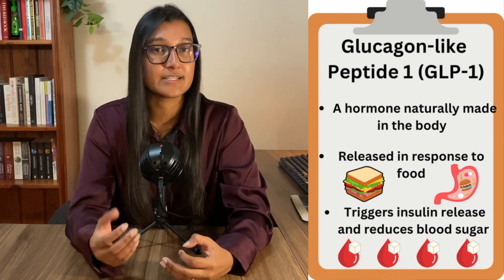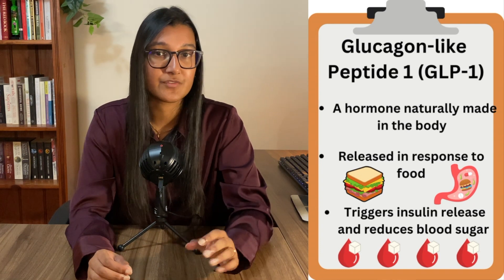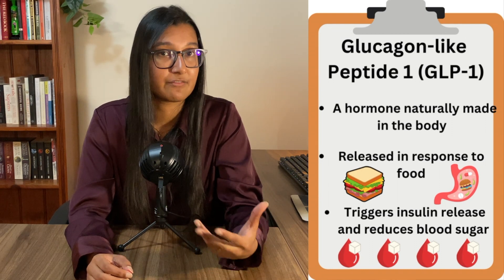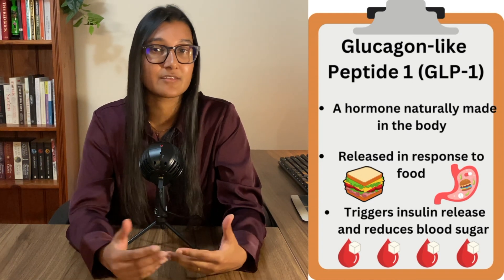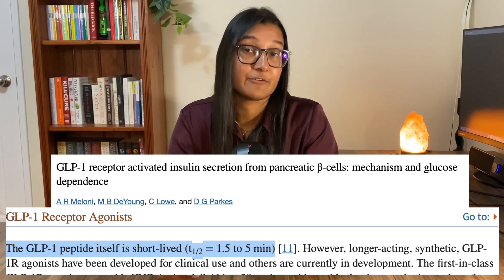GLP-1 gets released in response to eating food, and the hormone then triggers insulin release which reduces blood sugar levels. In type 2 diabetes this hormone may not work as well, so these medications mimic the effects of the naturally found GLP-1 — that's why they are called GLP-1 analogs. The challenge is that when your body makes this hormone it doesn't last very long, because it's just meant to help out after eating food, and that is a challenge these medications have had to overcome.